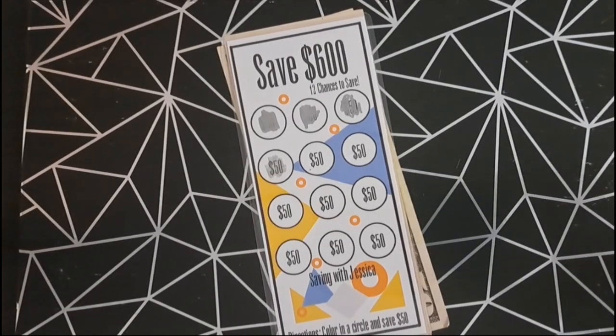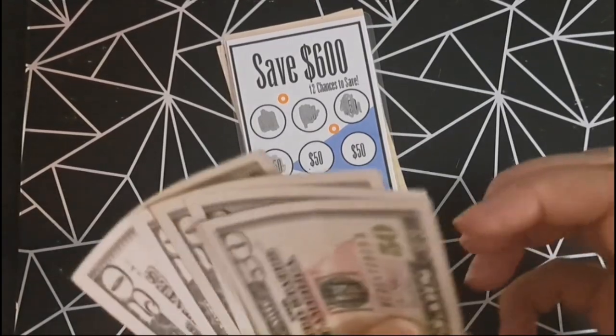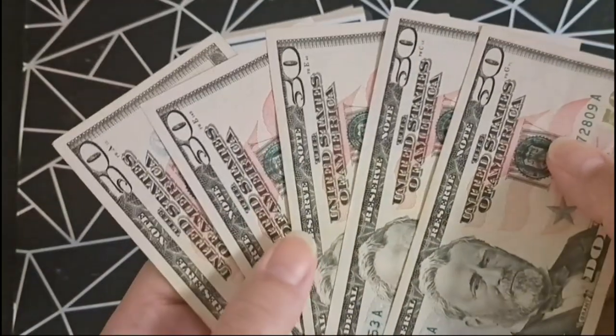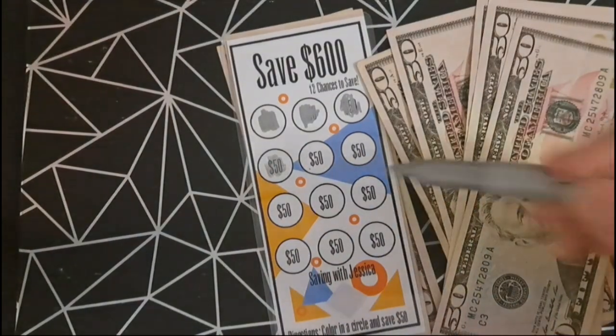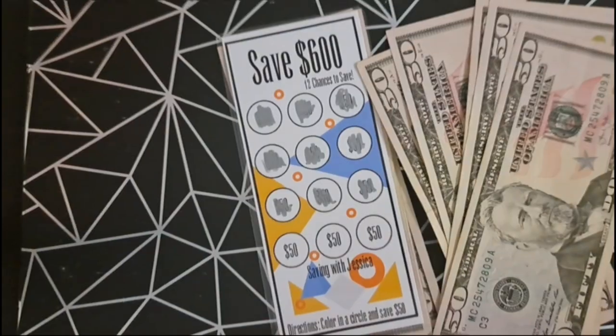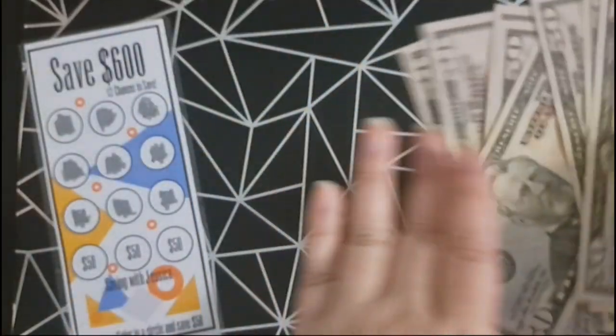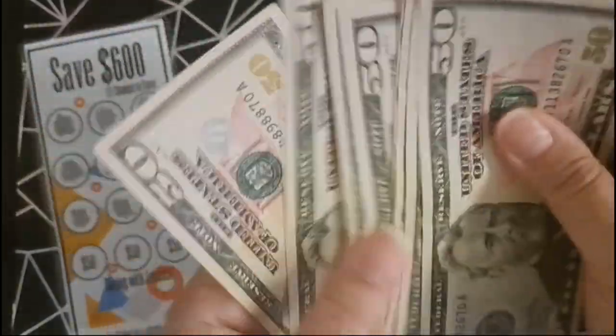Our next savings challenge is to save $600 and we're going to add $250. And now we have $1,234.50.